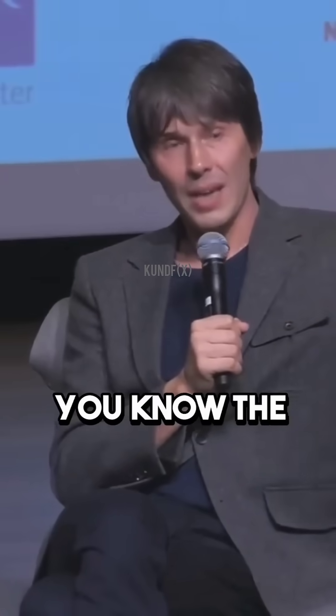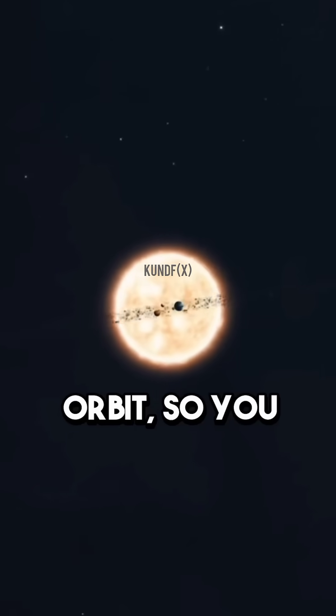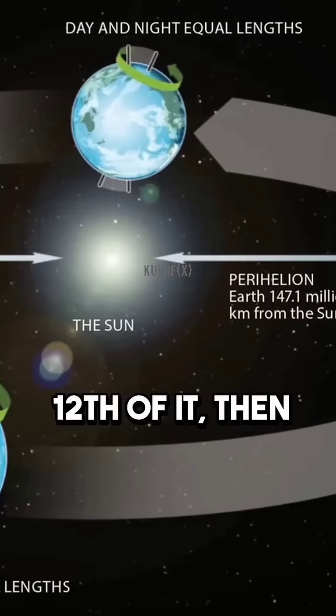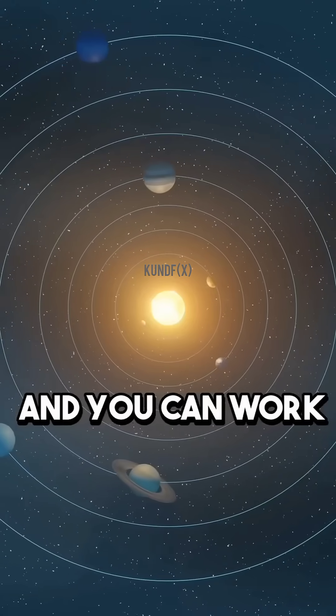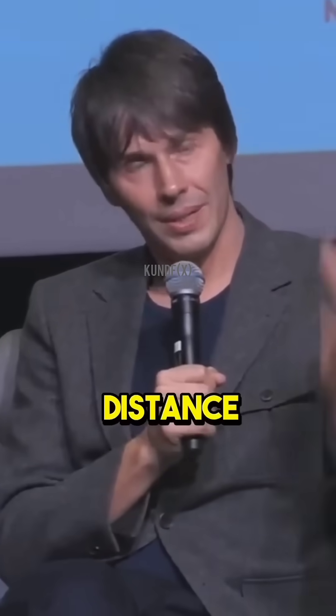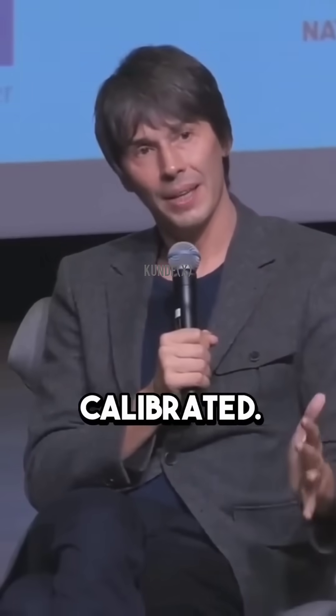So if you know the radius of the Earth's orbit — how far the Earth has moved over a month, a twelfth of it — then you can see how far Neptune moves and you can work out the distance to it. And this is how all distance measures in astronomy are calibrated.